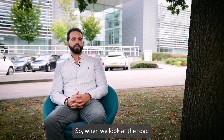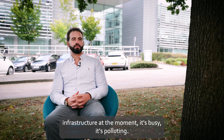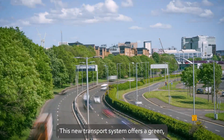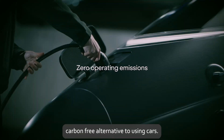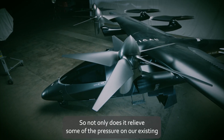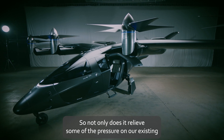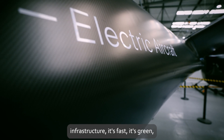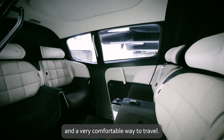When we look at the road infrastructure at the moment, it's busy and it's polluting. This new transport system offers a green, carbon-free alternative to using cars. Not only does it relieve some of the pressure on our existing infrastructure, it's fast, it's green, and a very comfortable way to travel.